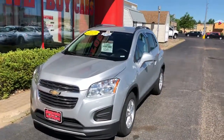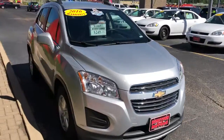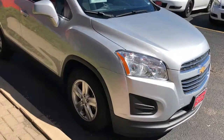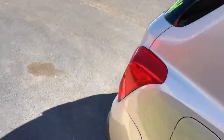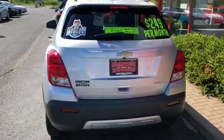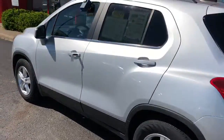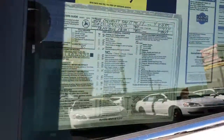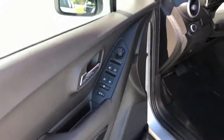2016 Chevrolet Trax LT, one owner, previous program vehicle, very well maintained. We've got remote start, aluminum wheels, roof rack up on top, rear backup camera. These get well over 30 miles per gallon, nicely equipped. It's got 33,000 miles, so it has factory bumper-to-bumper warranty as well as powertrain warranty.